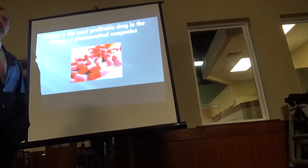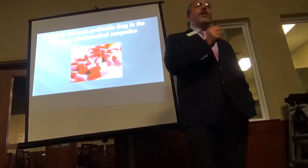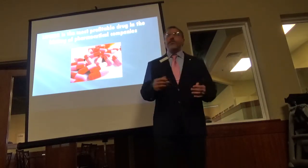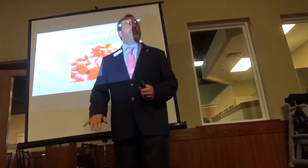That drug Lipitor went on to become the most profitable drug in the history of pharmaceuticals. I was lucky enough to speak in San Sebastian, Spain, where I presented that paper in 2017. After the talk, orthopedists, neurologists, and urologists came up to me saying they don't have that statin problem in Europe.